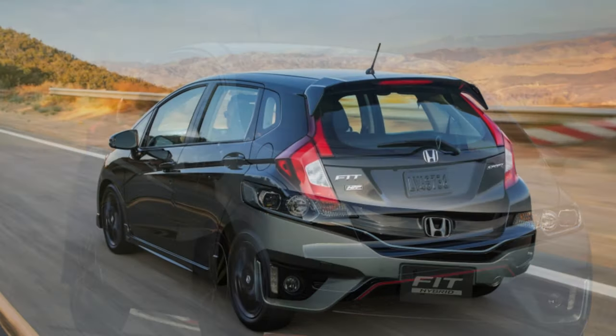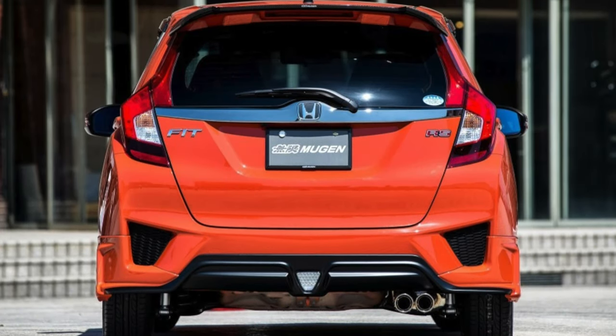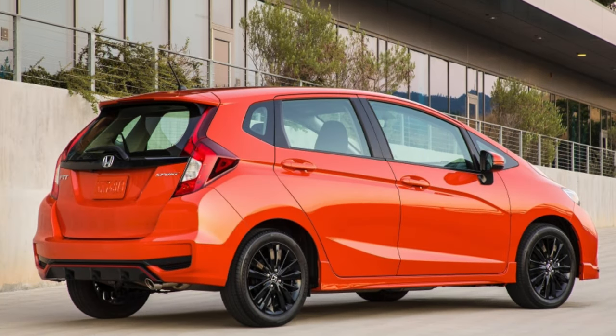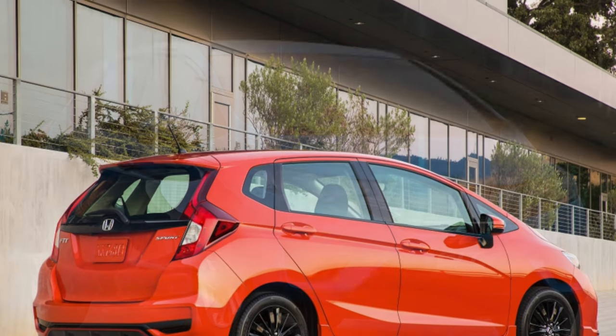The L15B 1.5-liter engine produces 130 horsepower and is structurally similar to the smaller one, sharing the same problems with ignition coils. AI-92 fuel is extremely undesirable, although the compression ratio is lower at 11.5. A mileage of 300,000 kilometers is realistic.